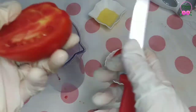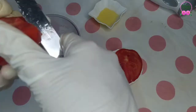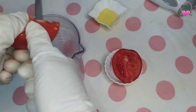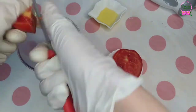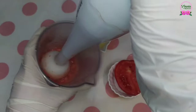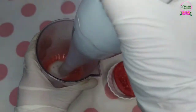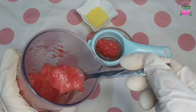Now let's get started with the first recipe. We need tomato juice. Blend half a tomato in a blender until it's the consistency of a watery paste.